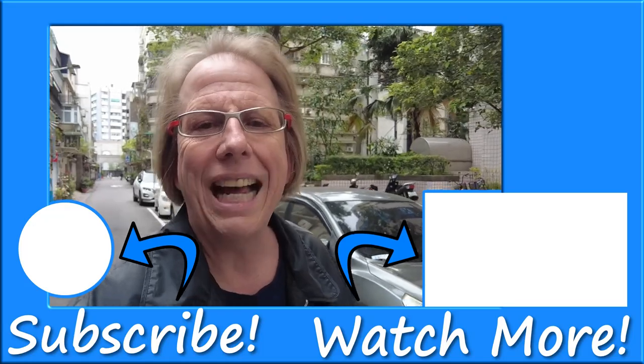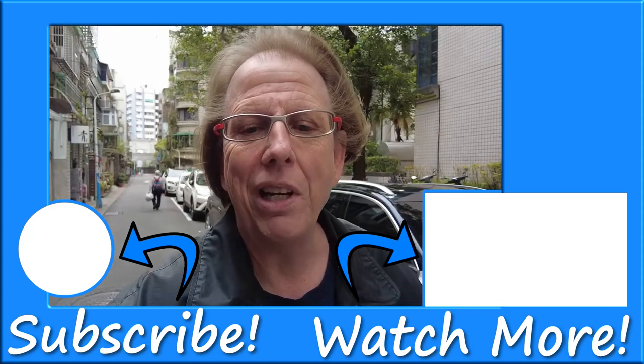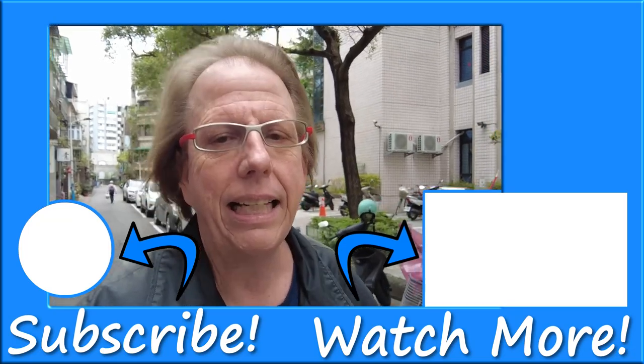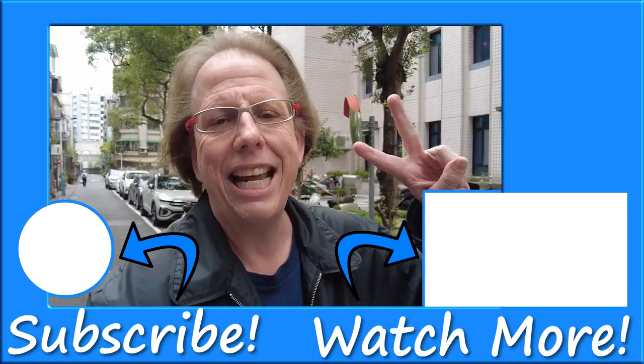Well folks, that's it for my top picks of the hidden gems in Taipei. I hope you enjoyed this video and learned something new about this amazing city. Don't forget to hit that like, share, and subscribe button — until next time, zaijian!